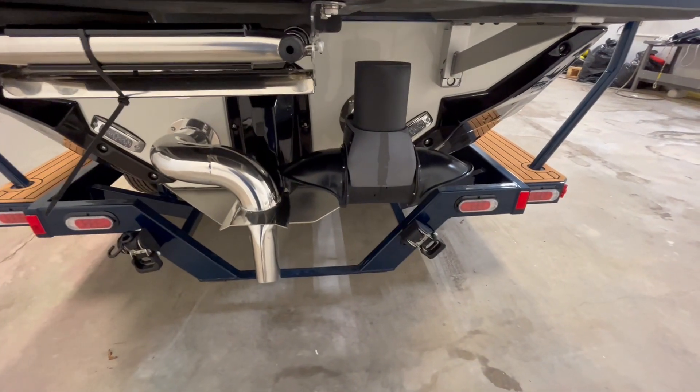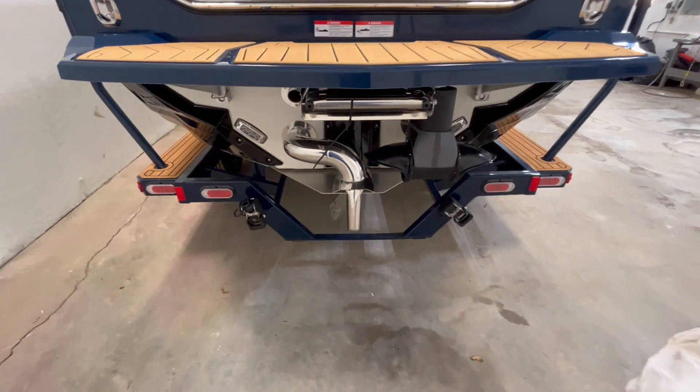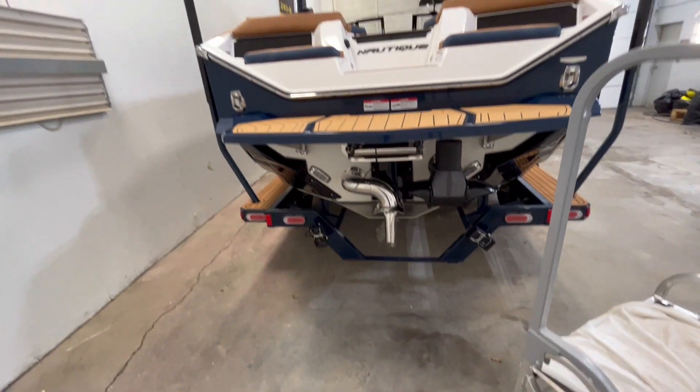Got the thruster on this one, or Nautique Steering Assist, and the ladder.